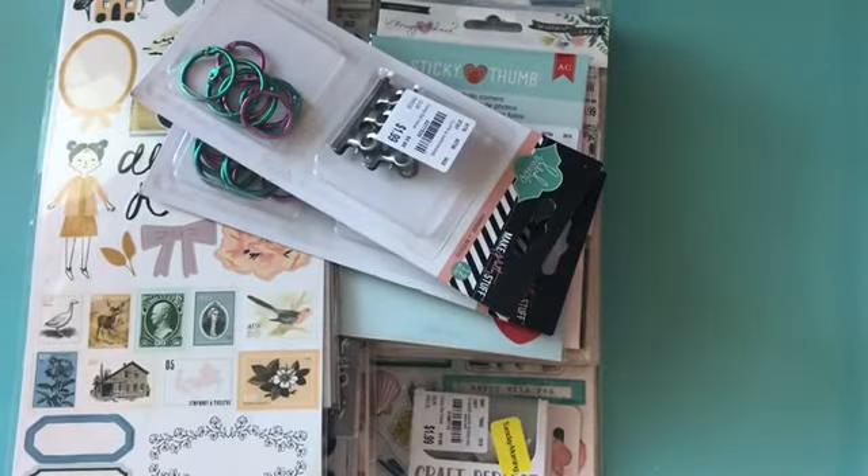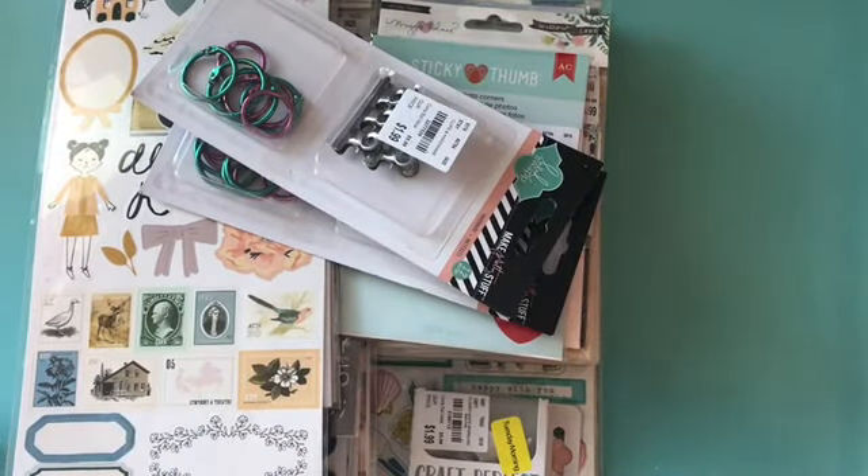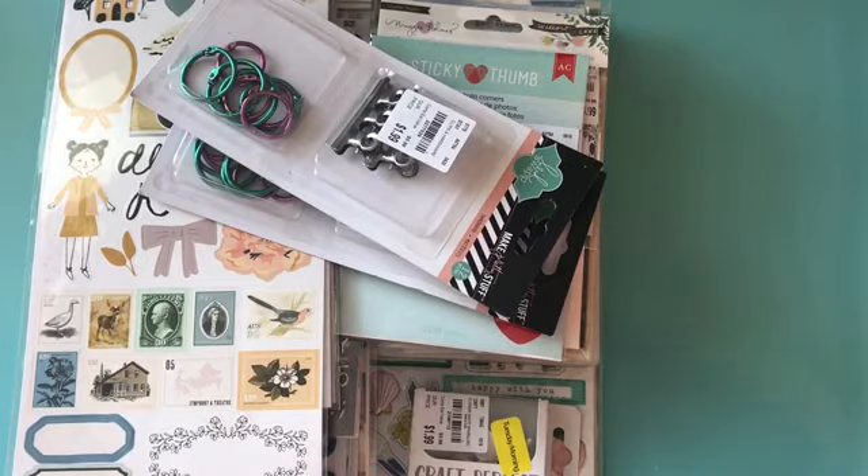Hey crafty friends! It's me Mary and a happy 4th of July to y'all. I hope that y'all are having a nice holiday and I just got on real quick to have a quick Tuesday morning haul and I hope you enjoy this. So let's get started.